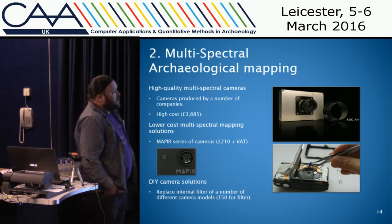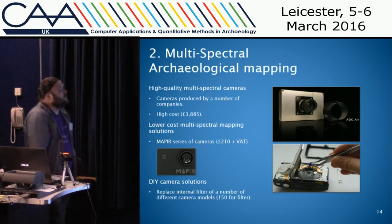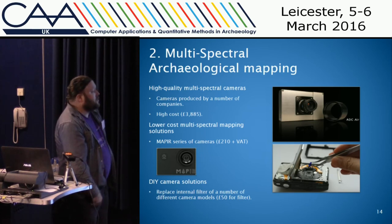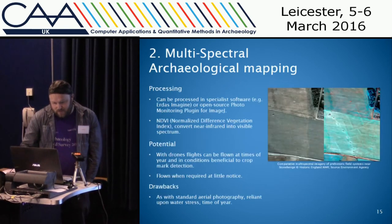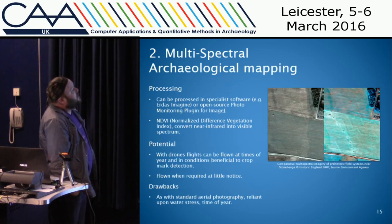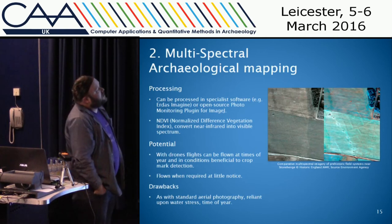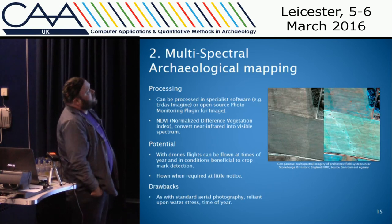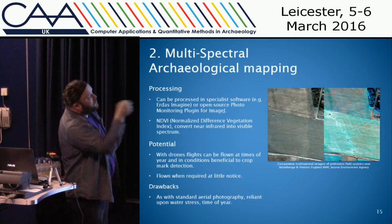There's also a DIY solution I did myself, which involves taking your camera apart, spending an afternoon chiseling glue off some screws, and then replacing the internal filter with one that lets near-infrared light through — because the sensor on the camera will record near-infrared light, it's just the filter that stops it. There are various pieces of software, including an open-source plugin for an image processing system. The Normalized Difference Vegetation Index (NDVI) is basically a way of converting near-infrared light, which we can't see, into the visible spectrum and representing it.